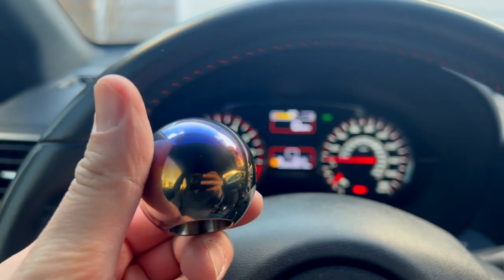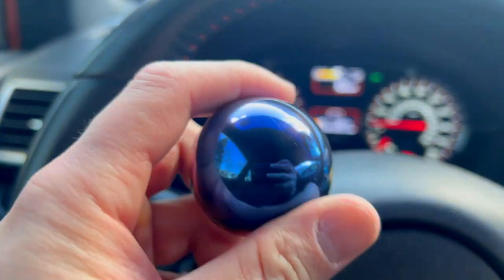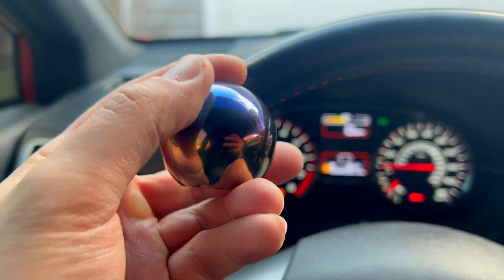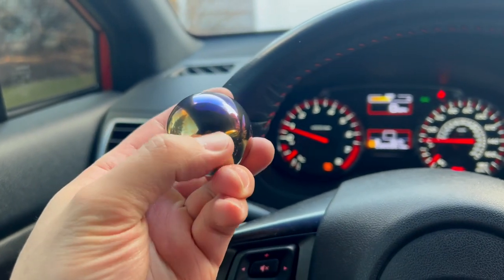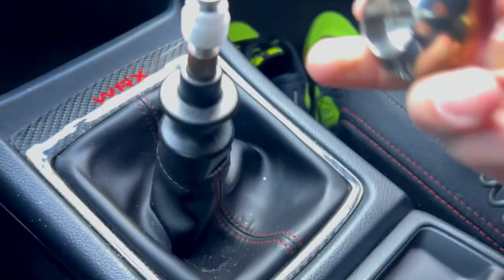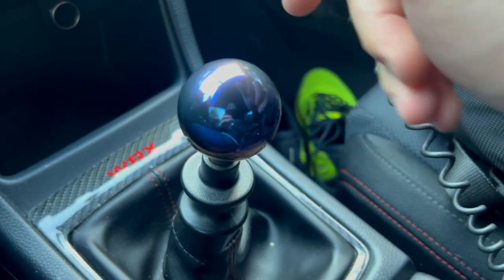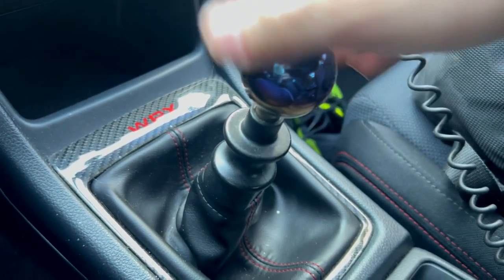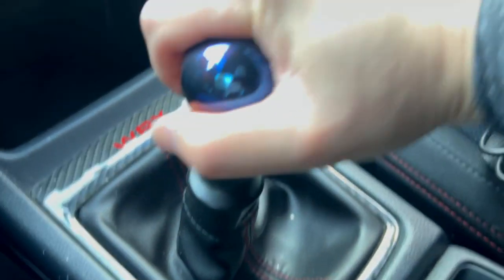Alright guys, just picked up this ARC burnt titanium shift knob — sorry about the fingerprints, it's definitely a fingerprint magnet. Look at that — it is beautiful. You have like the burnt blue and purple on top, and lower on the bottom you have like a gold-yellow, and you can see my reflection. Absolutely stunning. Let's get this installed here. It's just a basic shift knob install, but because it is an ARC shift knob, I feel like having its own video is definitely worth it.